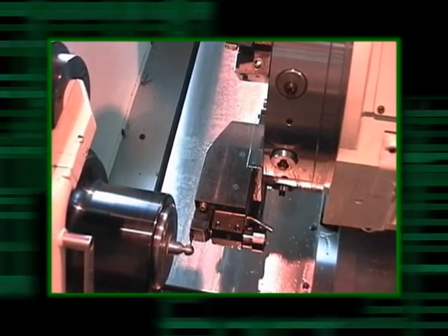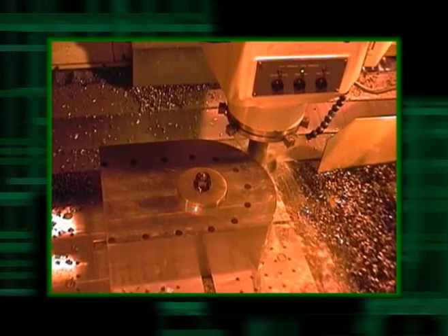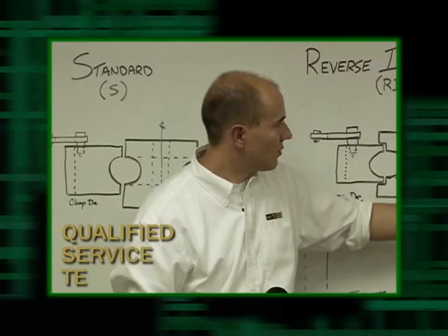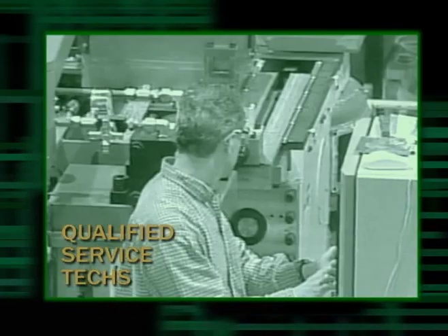Being together with H&H in the same facility really provides us with a great advantage over our competition. We don't care whether it's a machinery issue, a setup issue or a tooling issue. We all have the right people in the same place to come up with the right solution.